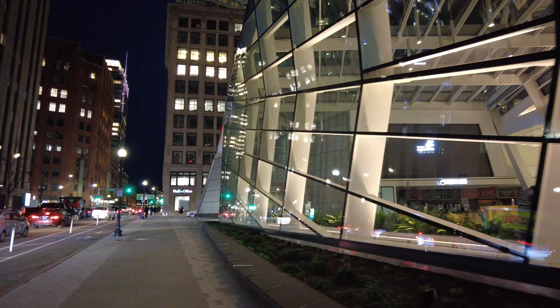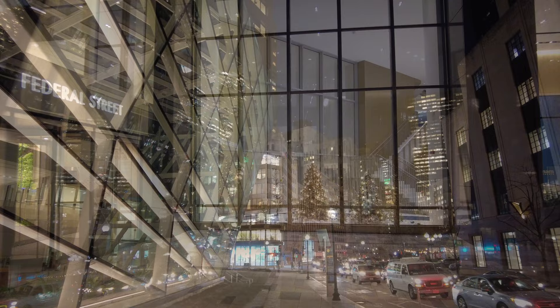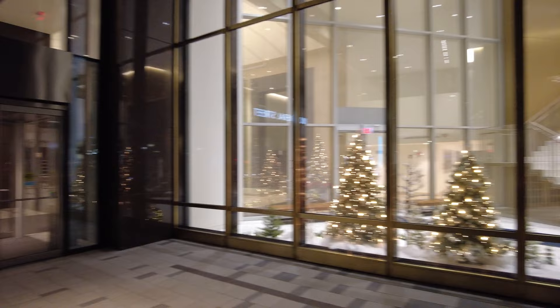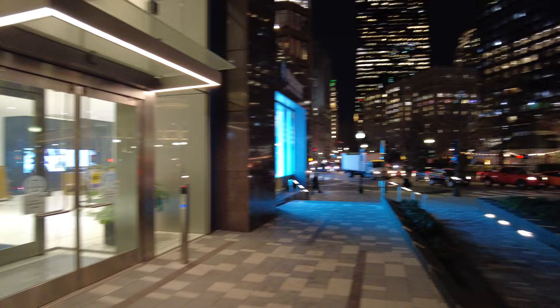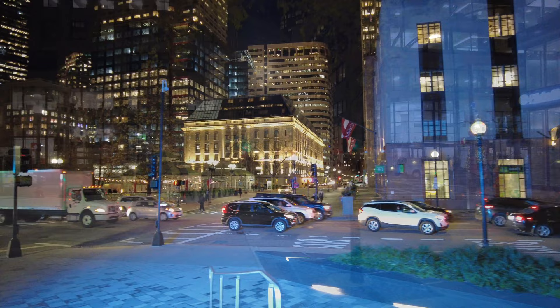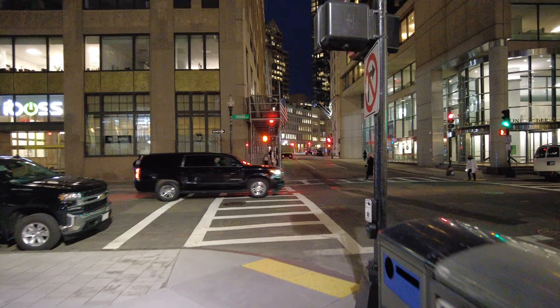The lovely sounds of this city — it's like a chorus of horns over here. We're coming up on One Federal. Looks like they have quite a big display out front, which I'll walk over to.